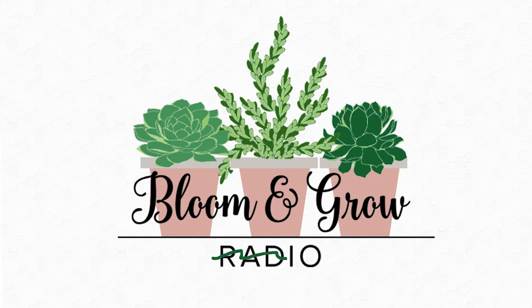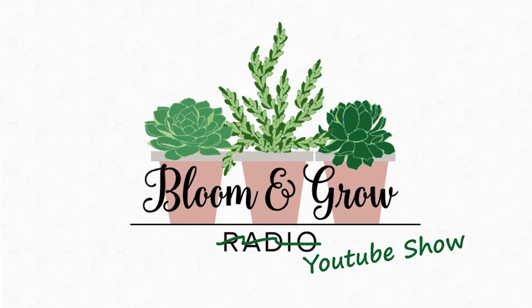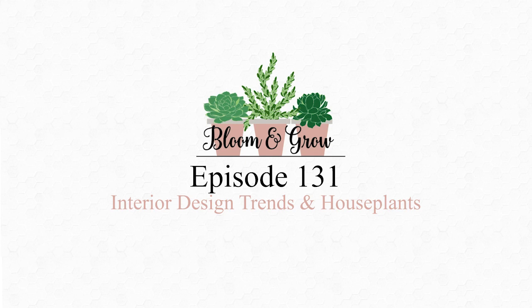Welcome to the Bloom and Grow YouTube show. Let's dive into the modern versus contemporary debate — these are apparently two different styles that I have been referring to as one style for a while. Can you break down what those are? We also had some listeners write in asking about minimalist aesthetics and plants, which can get really hard for plant parents who want five billion plants, so could you dive in and explain the similarities and differences?